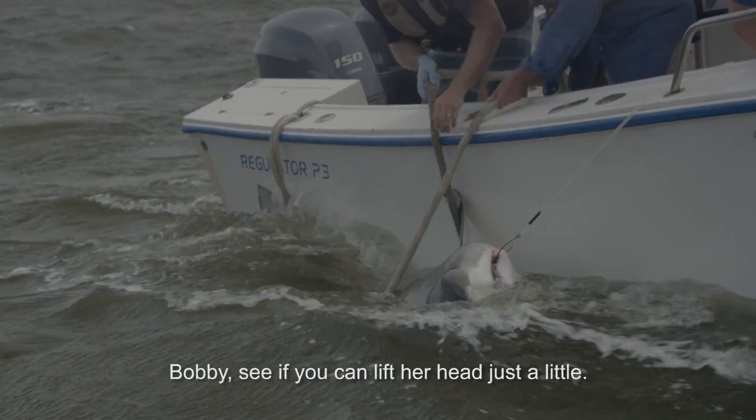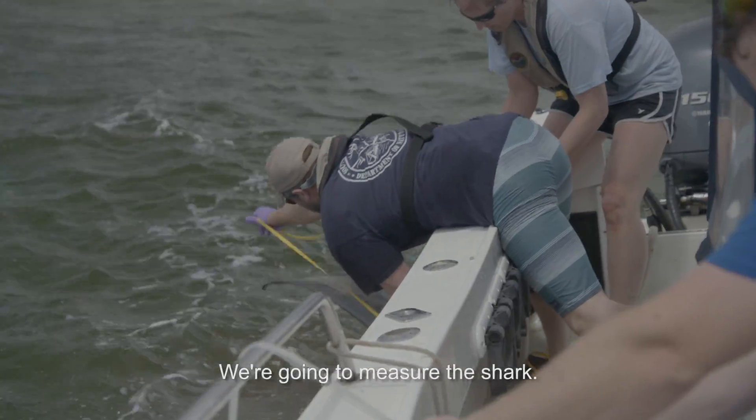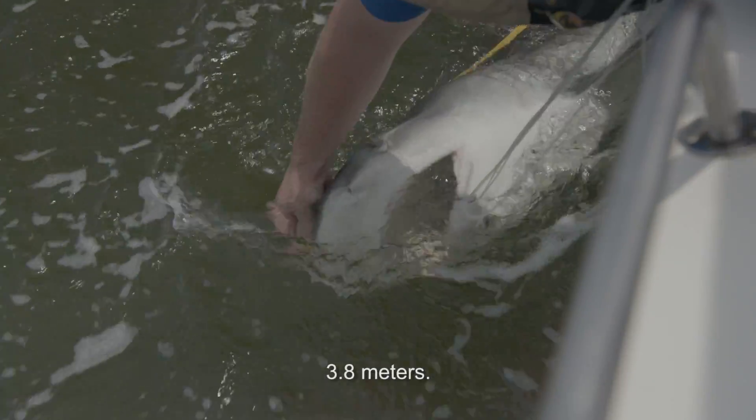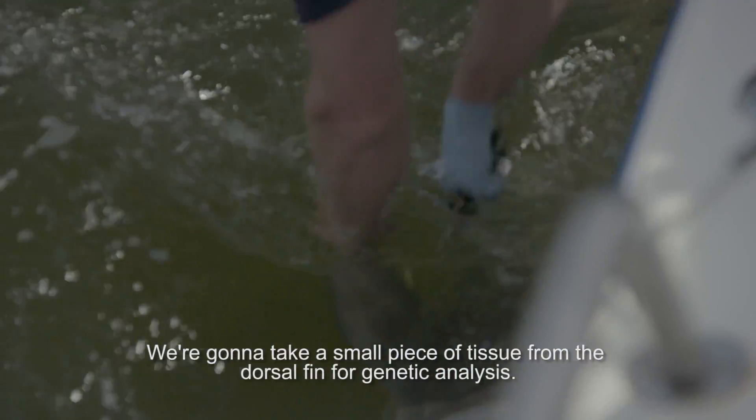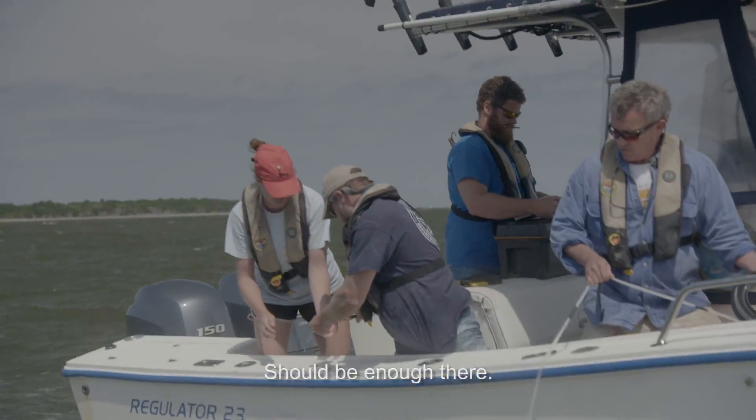Bobby, see if you can lift your head just a little? We're going to measure the shark — three point eight meters. We're going to take a small piece of tissue from the dorsal fin for genetic analysis. Should be enough there.